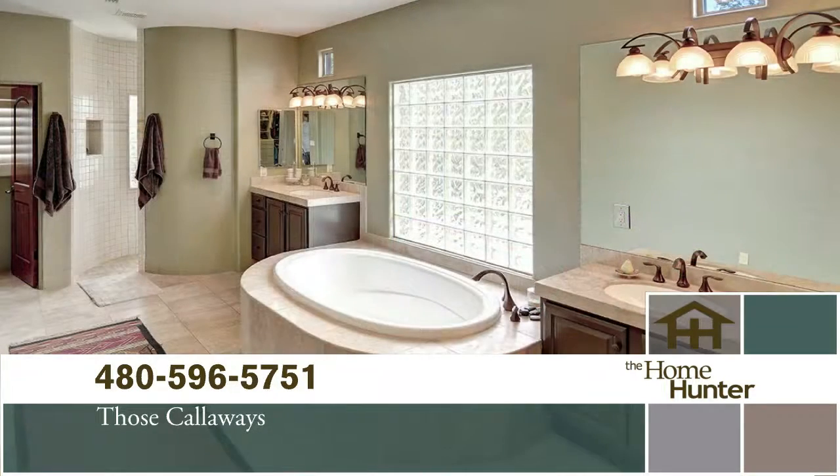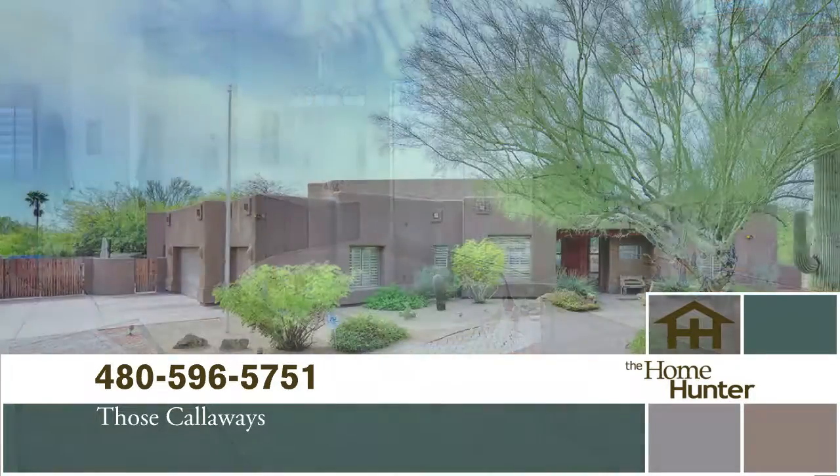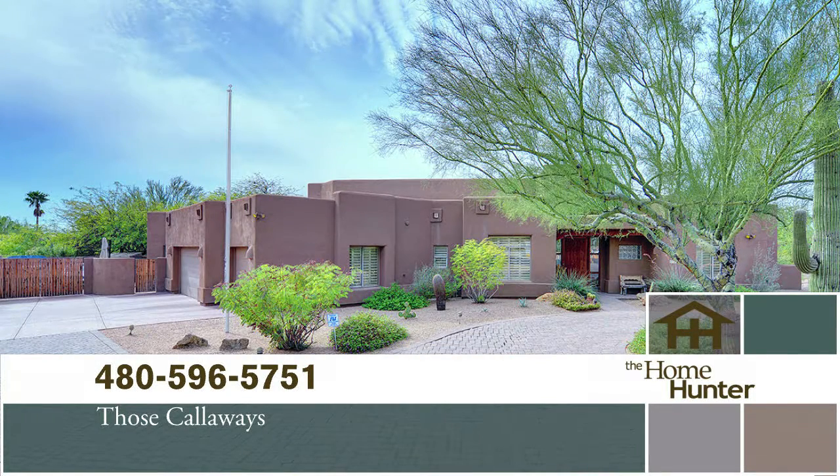It has a super master bedroom and master bath, and it's priced at $1,099,000. It's a great house — it's gorgeous. Everybody needs to give them a call today. Go out and see this or any of their wonderful listings.